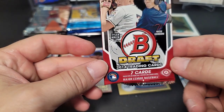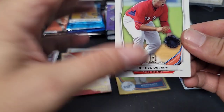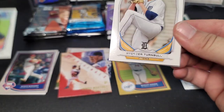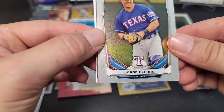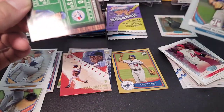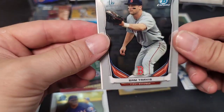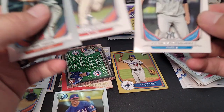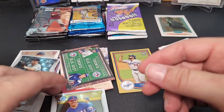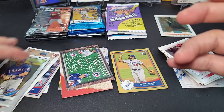Next up, 2014 Bowman Draft hobby pack. One of the best first Bowmans you could find in here is Rhys Hoskins. We pulled a Rafael Devers — that's a pretty good one. Also Spencer Turnbull, Jorge Alfaro Bowman Chrome card, an insert of Jeff Hoffman and Max Pentecost, Sam Travis first Bowman, Aaron Nola — that's a good one — and a Jordan Montgomery. Pretty decent, not too bad.